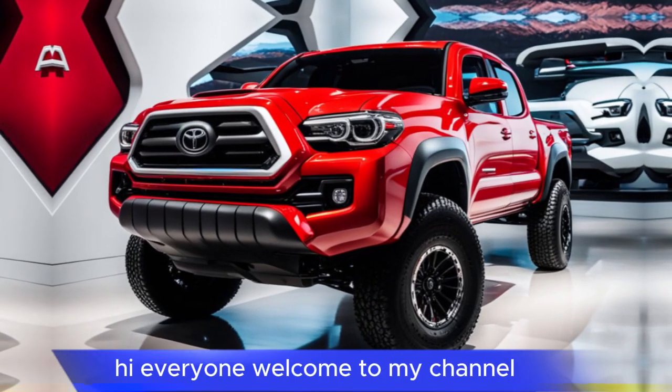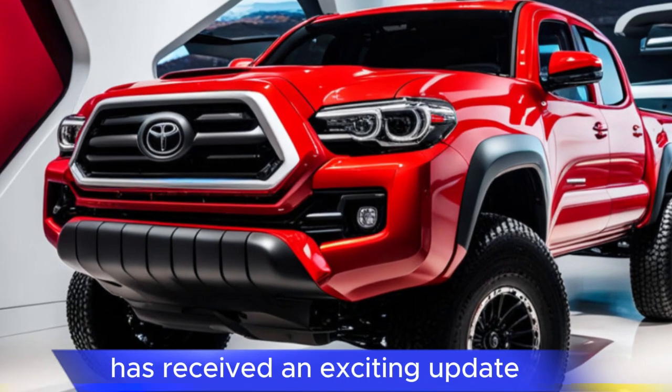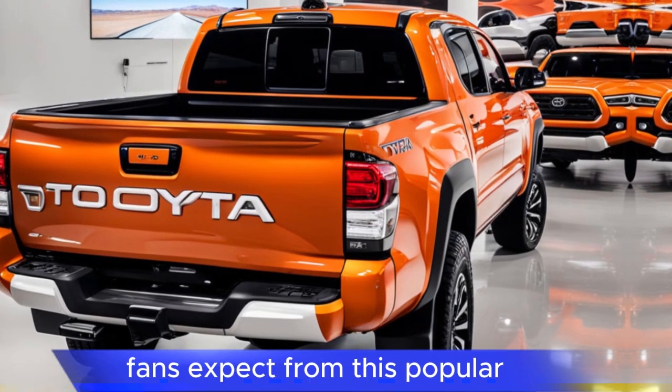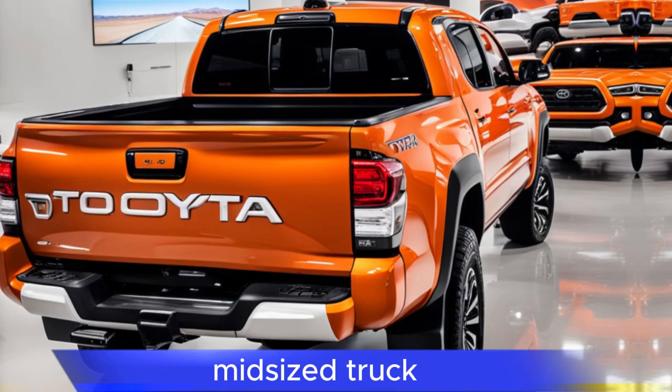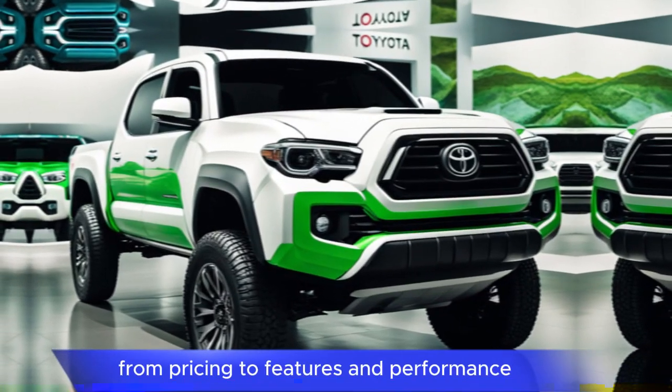Hi everyone, welcome to my channel. The 2025 Toyota Tacoma has received an exciting update, balancing modern tech with the rugged utility fans expect from this popular mid-sized truck. Here's a look at what's new, from pricing to features and performance.